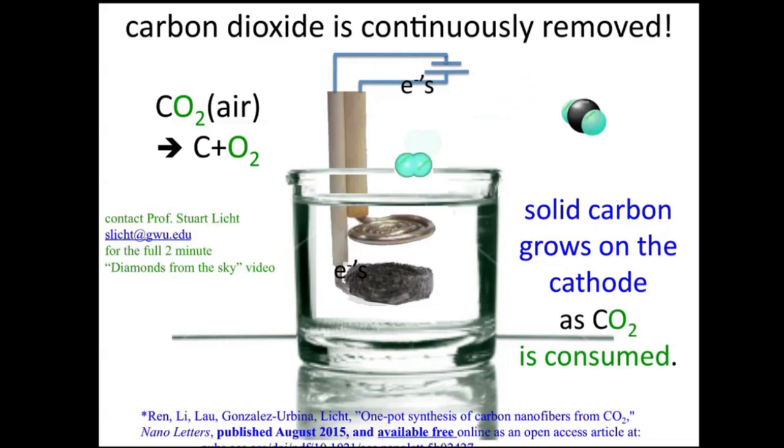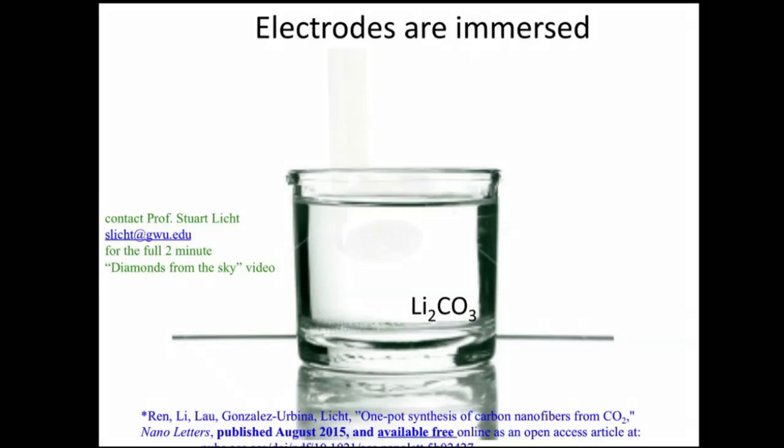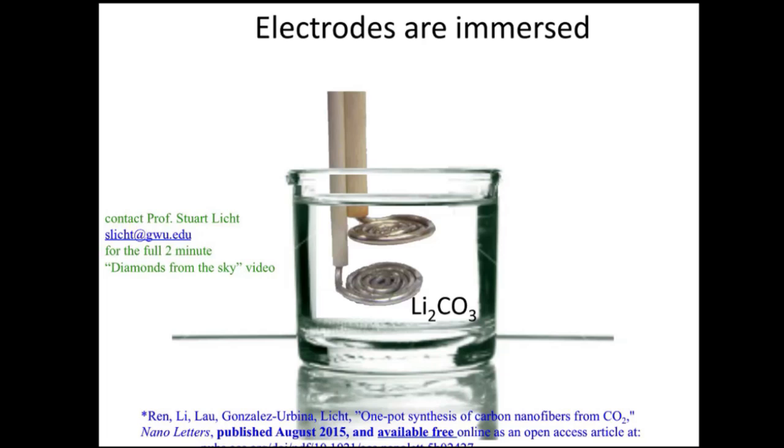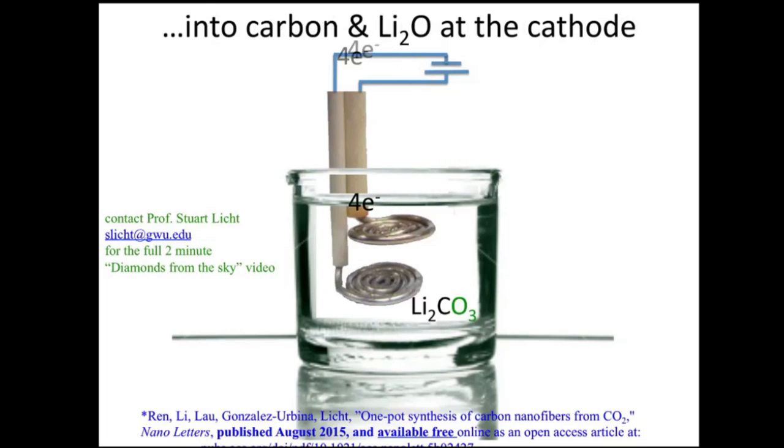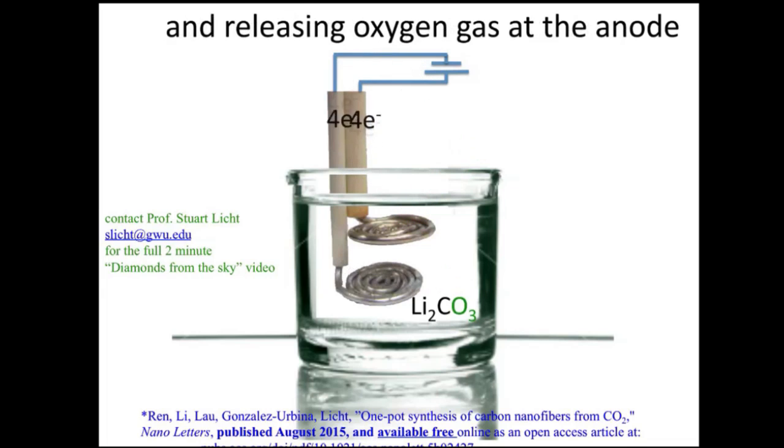Carbon nanofibers are a very valuable product. As opposed to coal, which costs about $40 a ton, or graphite, which is worth about $1,000 a ton, carbon nanofibers are worth on the order of $25,000 a ton. We think this gives a very large impetus to convert the carbon dioxide directly into carbon nanofibers from the atmosphere and provides a reasonable path to bring down CO2 levels.